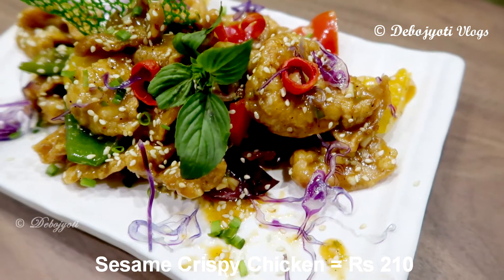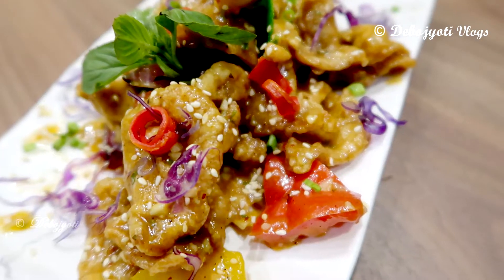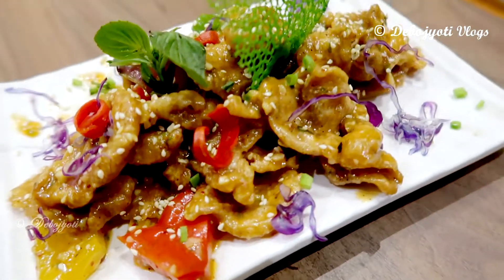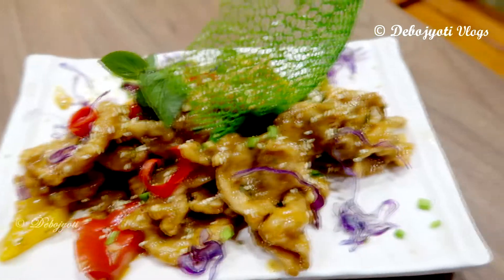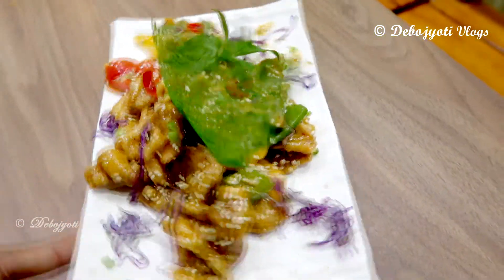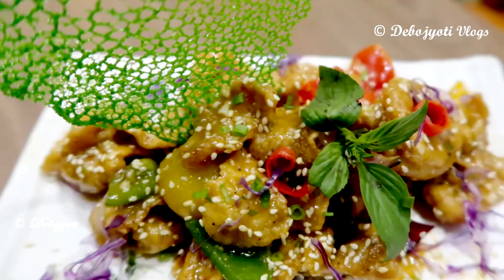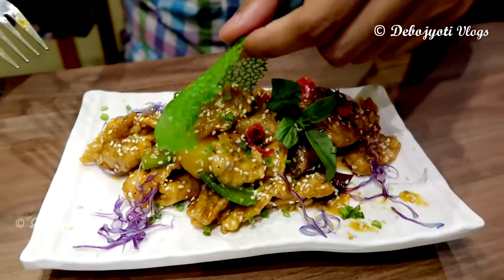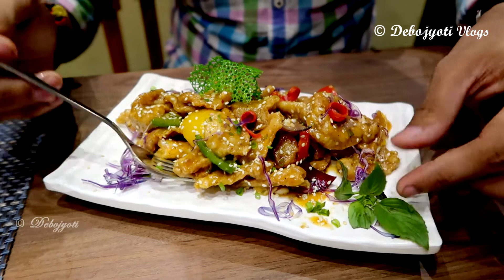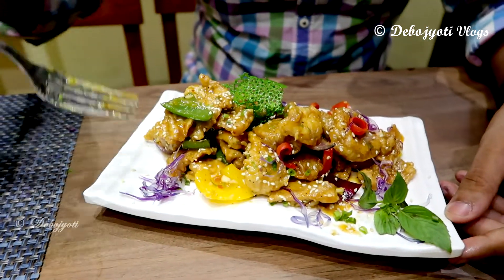Over here we have the sesame crispy chicken which costs 210 rupees. The plate holds almost 15 to 20 thin slices of deep-fried crispy chicken which had a perfectly thin batter with tons of sesame seeds on top. The plate was garnished very nicely with mint leaf stalks along with chopped purple cabbage and red chili. The crispy chicken was tossed in a concoction of honey-glazed hoisin sauce and other in-house spices along with different types of chopped bell peppers.